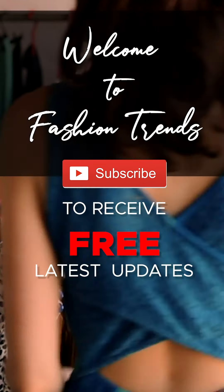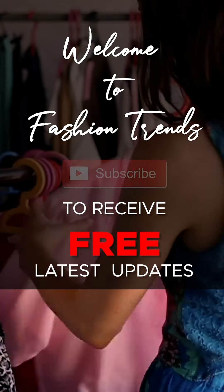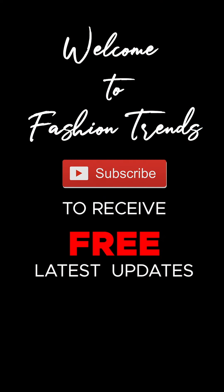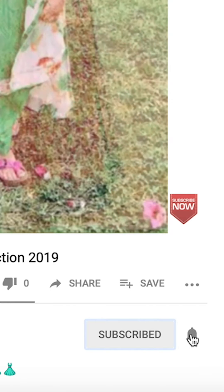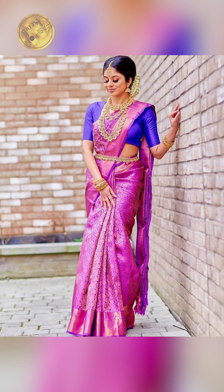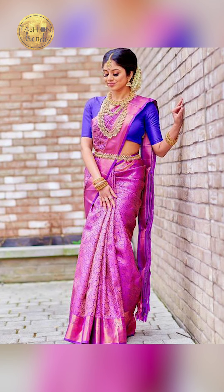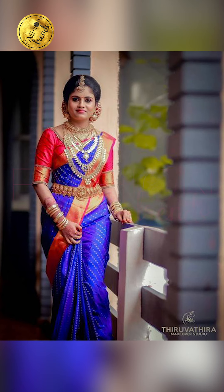Welcome to Fashion Trends. Subscribe to see more of these interesting videos from this channel, and remember to hit the bell icon to see similar types of videos. Hello everyone, welcome back to Fashion Trends. Today's video will be about how to style your suit sari, so let's get into this video.